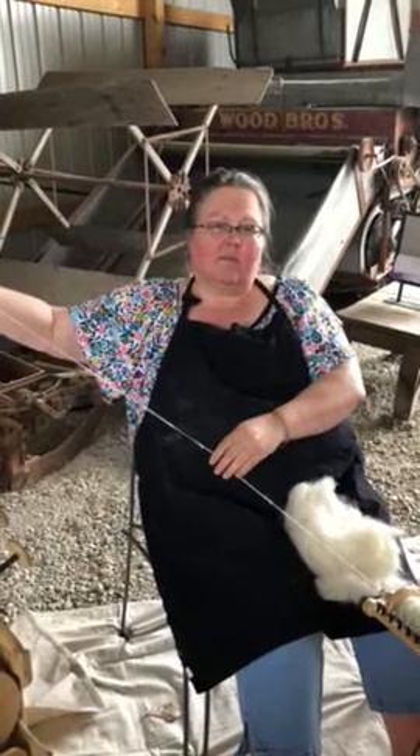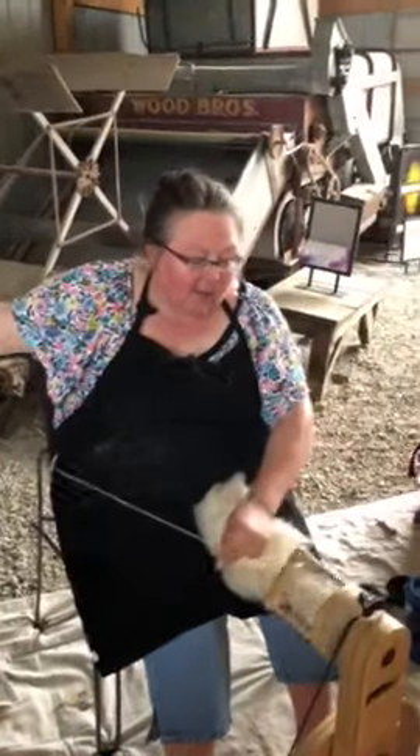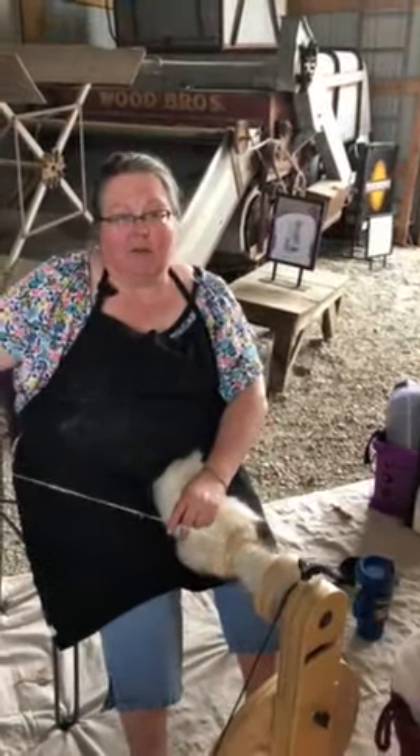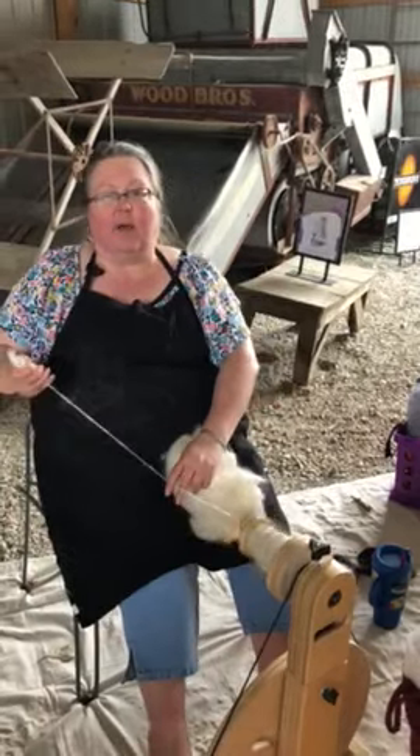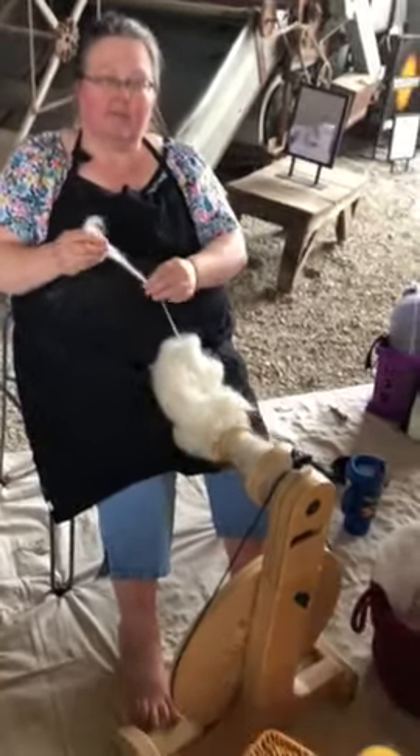So somebody's going to have an alpaca sweater? They could. Probably socks or mittens, because they wear well. The alpaca is a pretty strong fiber. Well, thank you. You're welcome.